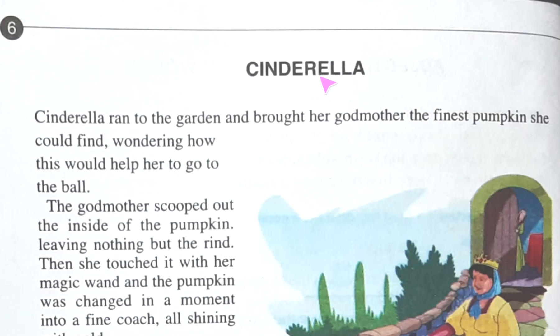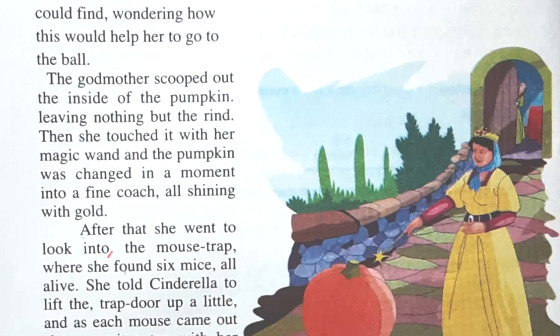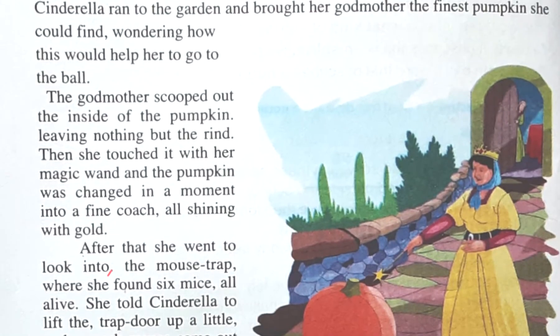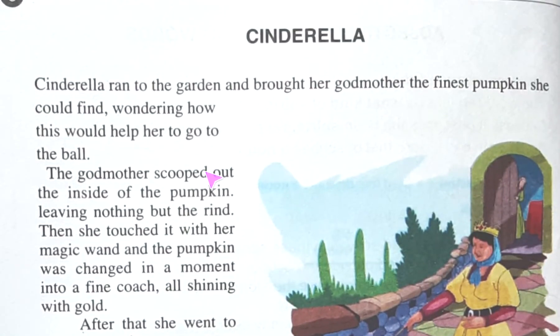Hello, I'm going to discuss Junior English Book 2, page number 6. Today's topic is Cinderella. Here we will get a comprehension. Comprehension means to understand — you will get an extract or a piece of writing, and after reading that writing you will get some questions, and you should answer from the extract. You should read it attentively so you can answer the questions properly. Let's start.